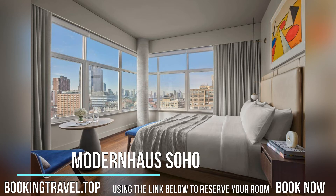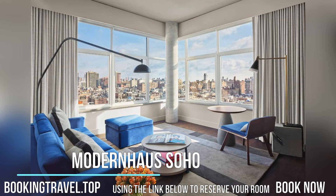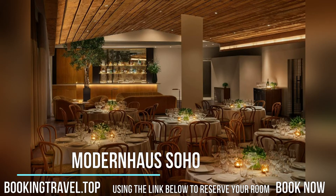Jumpin' Jacks, reached by a glass elevator, offers craft coffee by day and signature cocktails in the evening. A two-story glass wall overlooks the outdoor urban garden and the Avenue of the Americas.